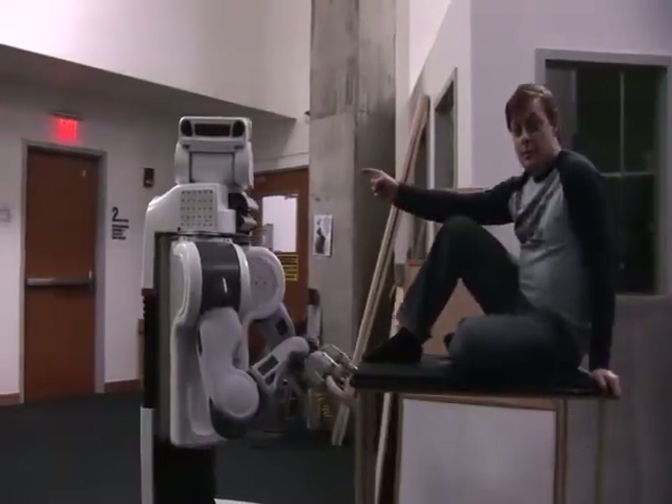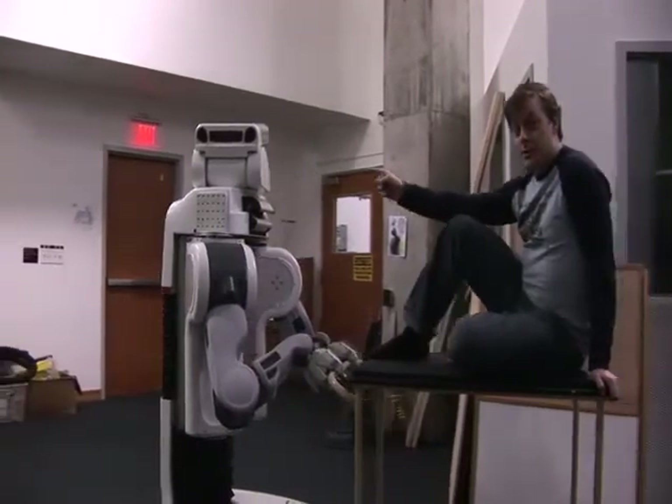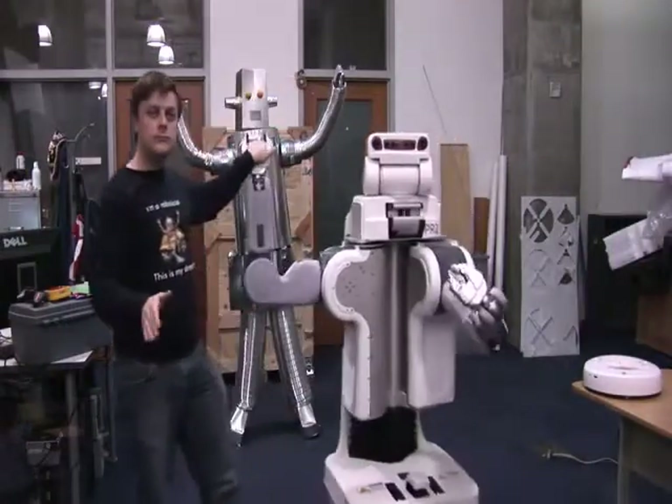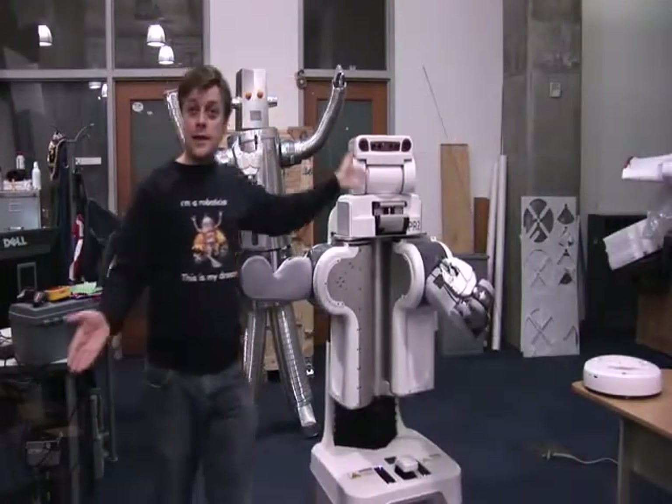This is the PR2. It's one of the coolest robots around, because it runs ROS, the robotic operating system. Besides providing a handy software infrastructure, ROS contains code written by top roboticists around the world.